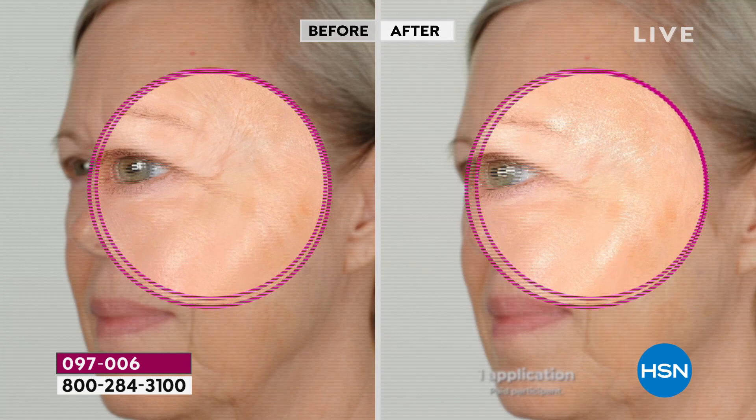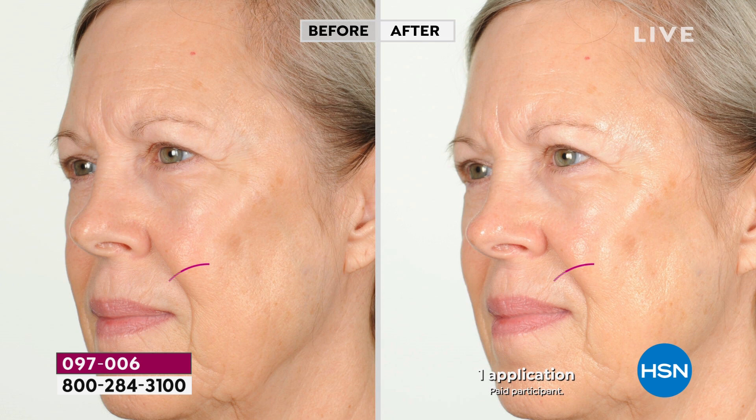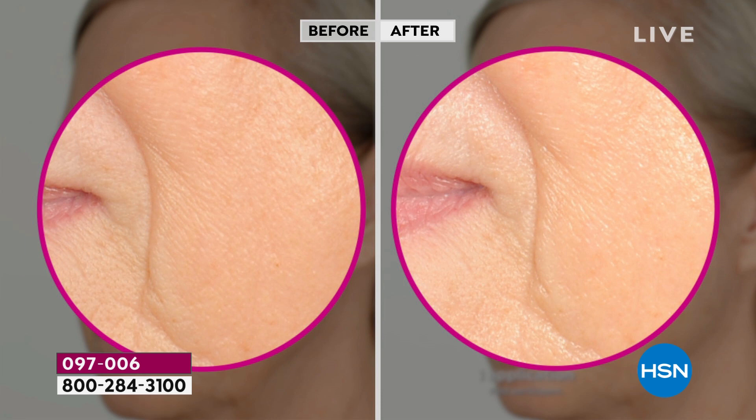Come over to the screen and take a look at these before and afters. This product was created by Dr. Paul Nassif, who is a board-certified facial plastic and reconstructive surgeon that you know from the TV show Botched. He has a booming practice — you've got to know somebody to get in. So this show is going to be like a personal consultation with Dr. Nassif.